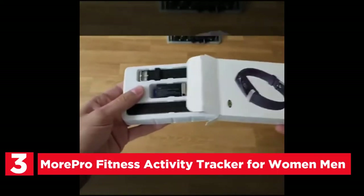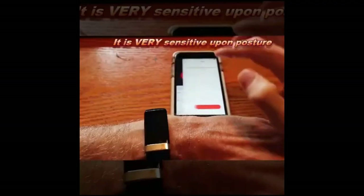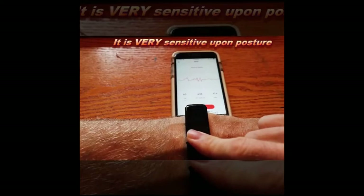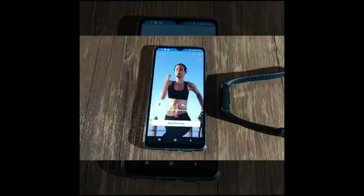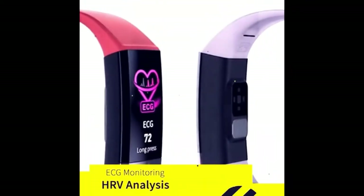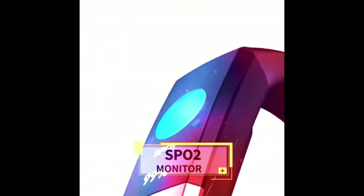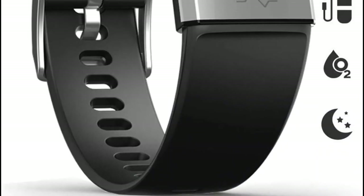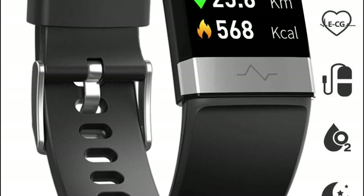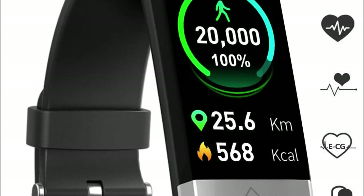At number 3, the MorePro Fitness Activity Tracker for Women and Men incorporates cutting-edge technology that gives you complete information about your current heart health. Simply press your finger onto the heart rate sensor for 30 seconds and the heart rate bracelet will display the results, making it a great companion for those without technical skills. PPG Green and Infrared Light dually detect heart rate and blood pressure to increase monitoring accuracy. Switch on HR and BP auto-detection in the MorePro app and the bracelet monitors real-time vital information automatically and continuously.